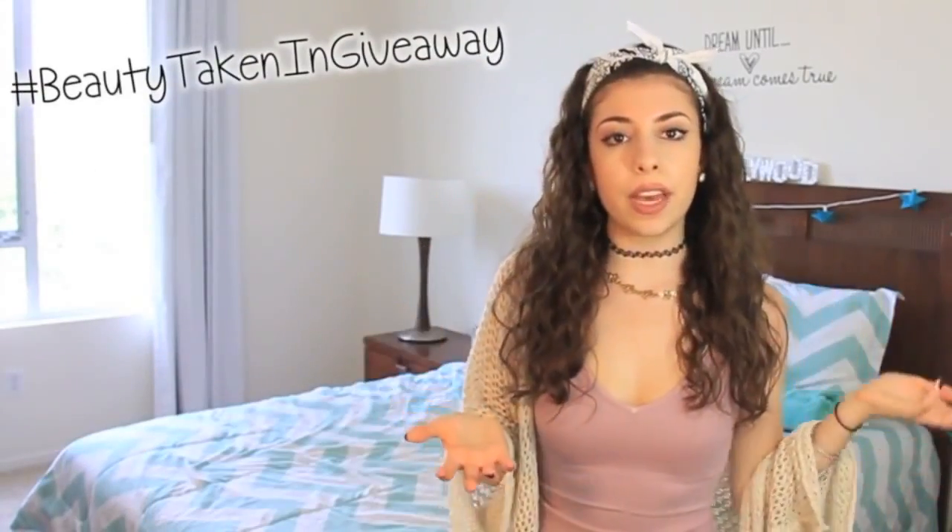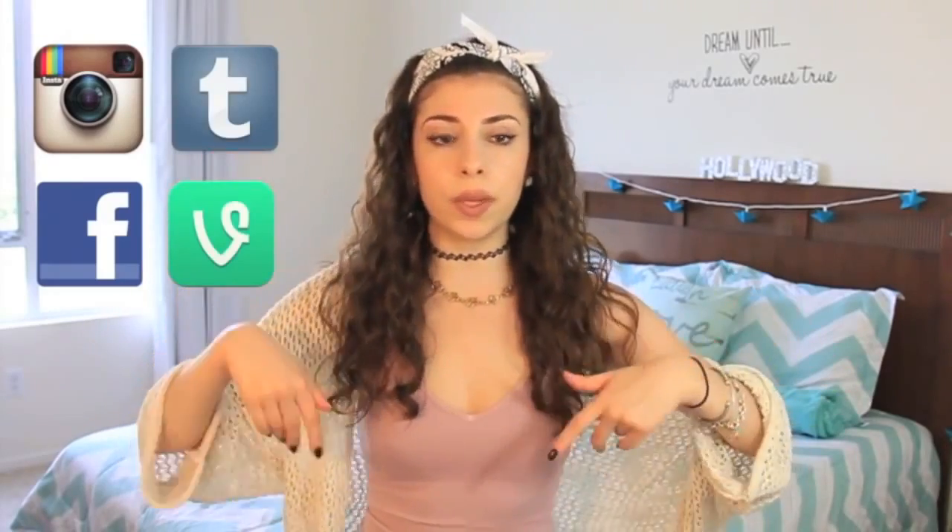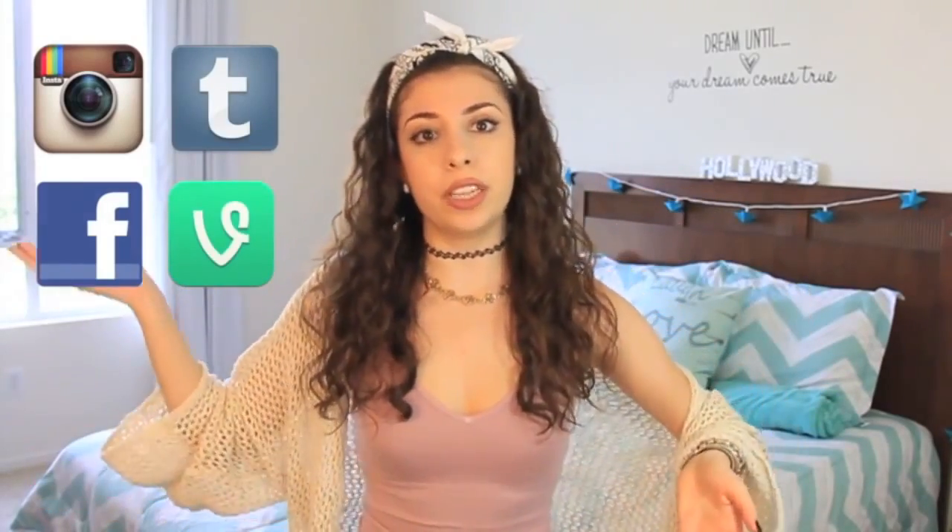That's all the prizes for the Twitter winner. To enter the Twitter giveaway, all you have to do is follow me — my username is @BeautyTakenIn — then tweet at me with the hashtag #BeautyTakenInGiveaway. If you want to earn bonus points, follow me on Instagram, Facebook, or Tumblr and let me know in your tweet. My username is @BeautyTakenIn on all of them. That's all you need to enter the Twitter prize.